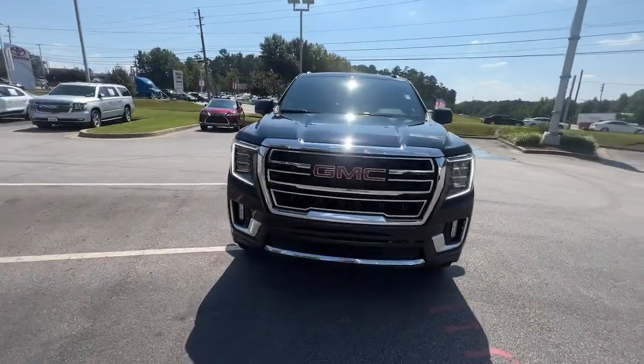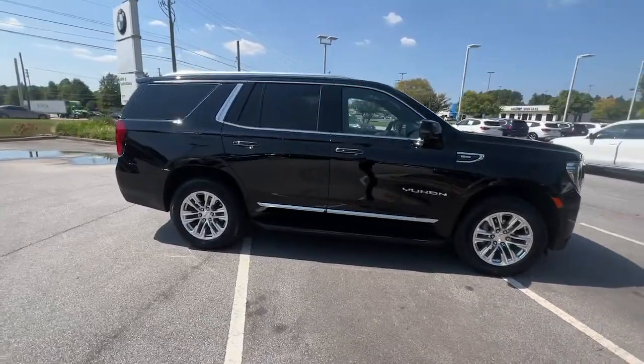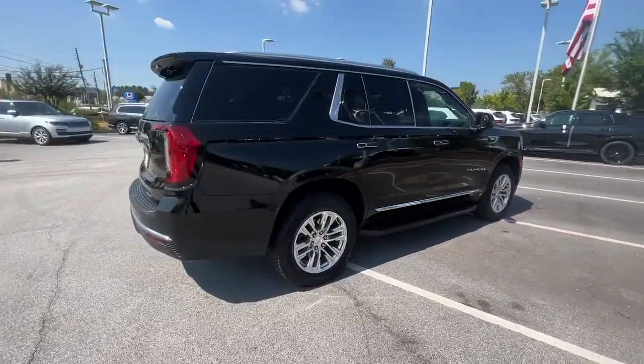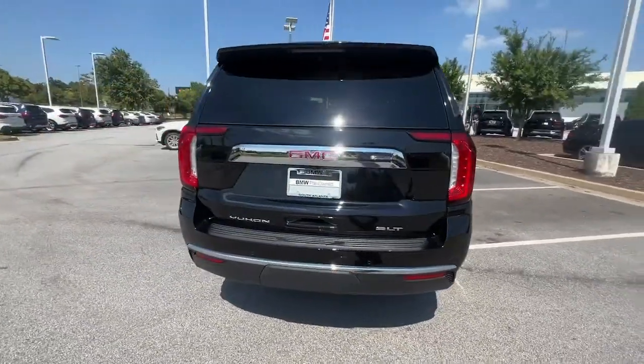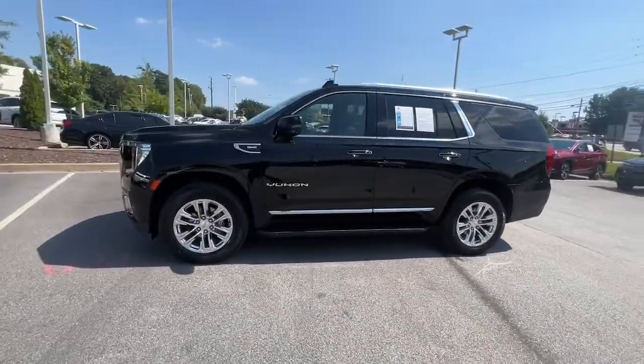You'll have love at first sight with the 2021 GMC Yukon. With less than 20,000 miles on the odometer, this vehicle stands out from the rest. Here's a stylish Yukon that's built to work hard but make it look and feel easy.